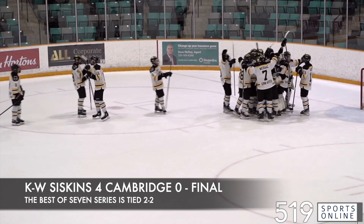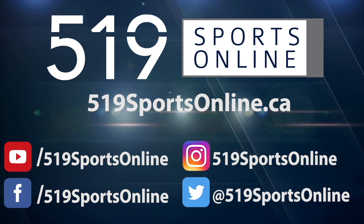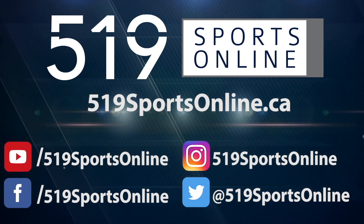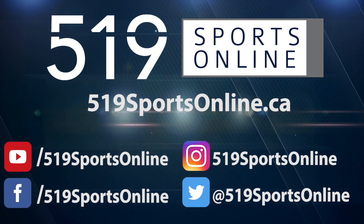Puck drop is at 7 o'clock. For more highlights, visit our website at 519sportsonline.ca. Be sure to subscribe to our YouTube channel and follow us on Facebook, Instagram, and Twitter.